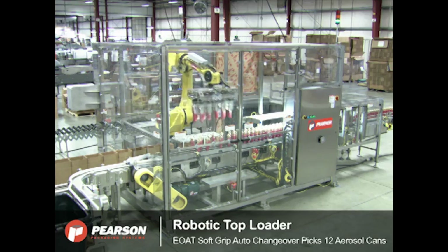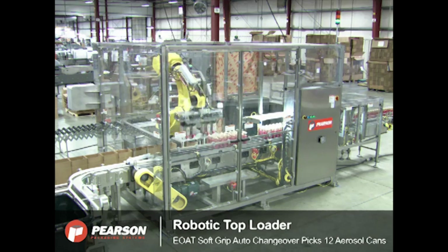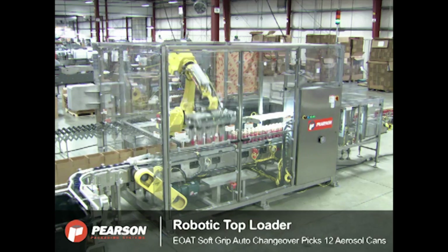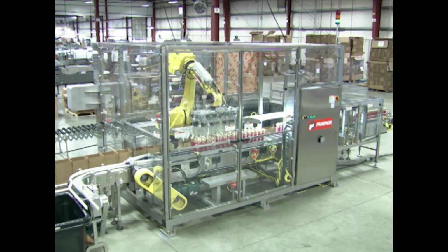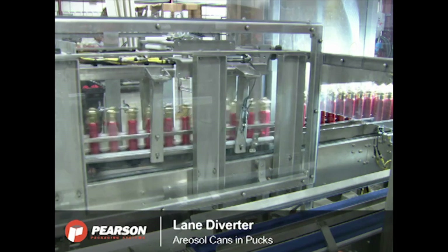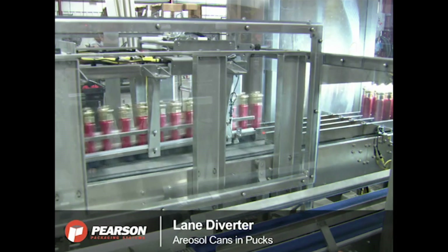The FANUC robot's soft grip end-of-arm tooling, with auto changeover, picks two sets of 12 aerosol cans to fill the cases. Aerosol cans arrive at the RTL in single lanes with each product in a puck. Pucks that have products in them are diverted into multiple lanes via a lane diverter.